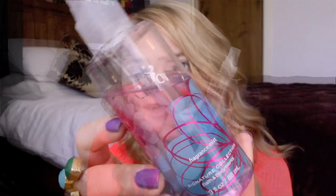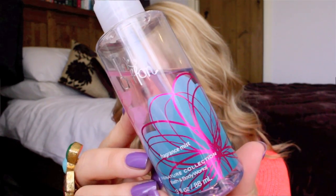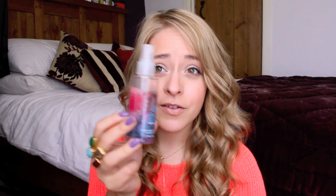My final body skincare favourite is a body spray from Bath & Body Works — the Pink Chiffon fragrance, which I got when I was in New York. It smells super sweet and sugary, like confectionery — like you want to eat it. It's lovely and very refreshing, perfect for the summer. I've used up quite a bit of it already considering I've only had it for about two weeks. I might get a full-size one next time I go to the States.